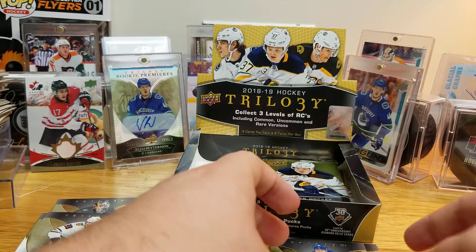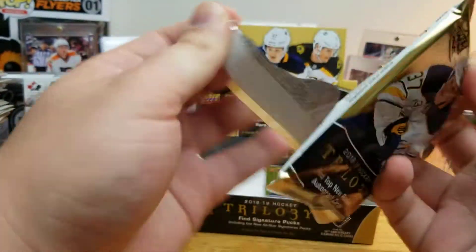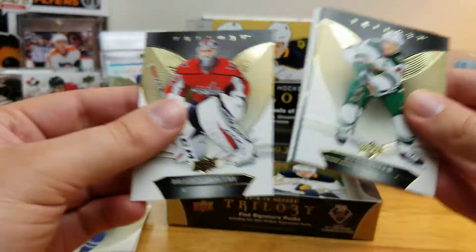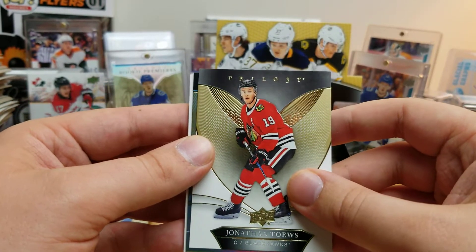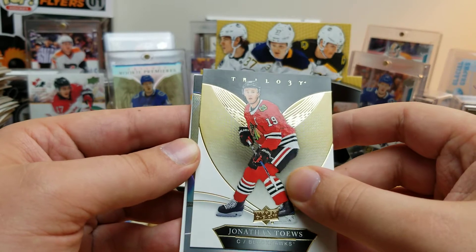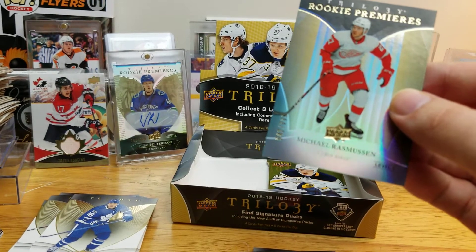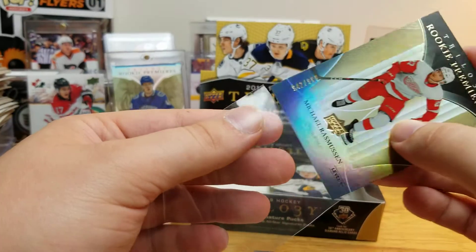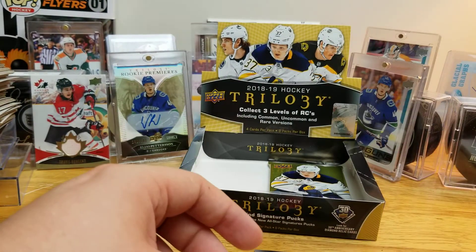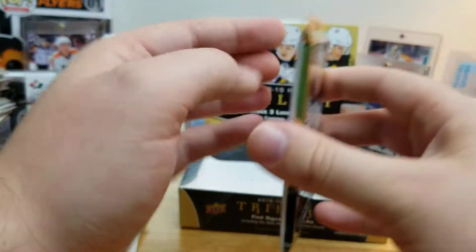Cirelli — two packs to go, you've definitely already won this box. Let's just see the last two packs. Brayden Holtby, Ryan Suter, Jonathan Toews — looks like there might be another rookie. It is — Michael Rasmussen, former first round pick, top ten pick, still pretty young, playing on a pretty big dumpster fire of a team there in Detroit. Not a bad pull.